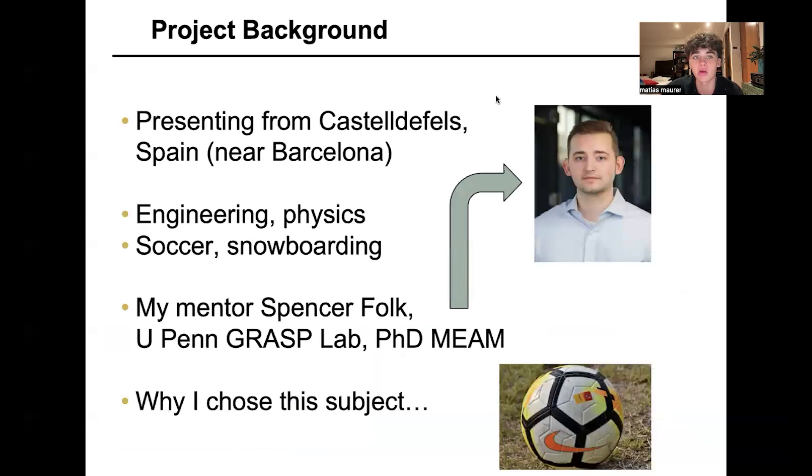Here's a bit of project background. I'm presenting from Casafels, Spain, about 20 minutes from Barcelona, and I'm interested in engineering and physics, as well as soccer and snowboarding. This is my mentor, Spencer Folk, who goes to UPenn, and the reason I chose this subject is actually a bit about football.